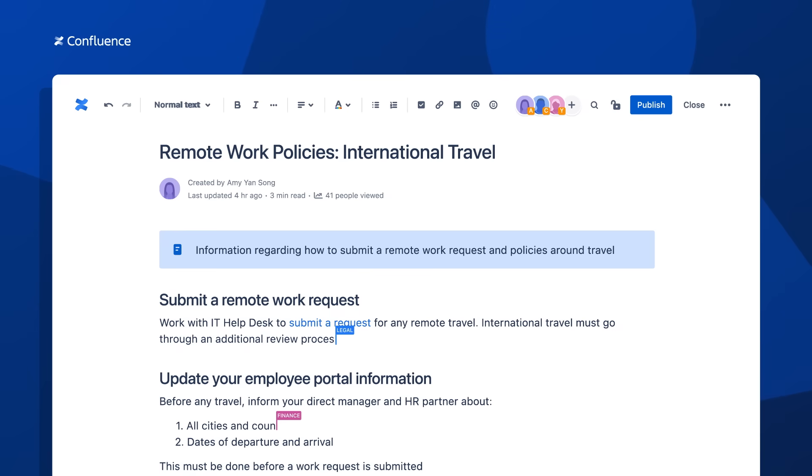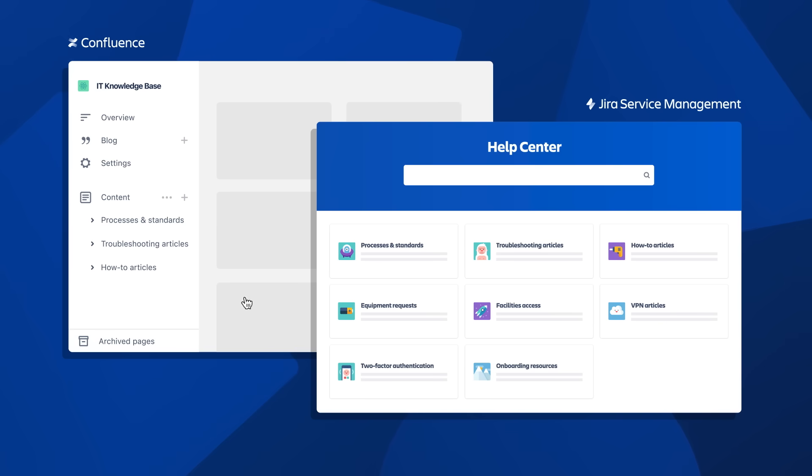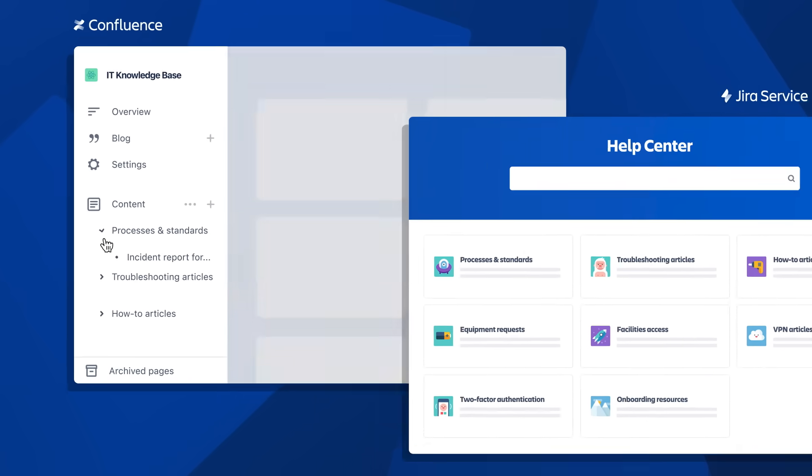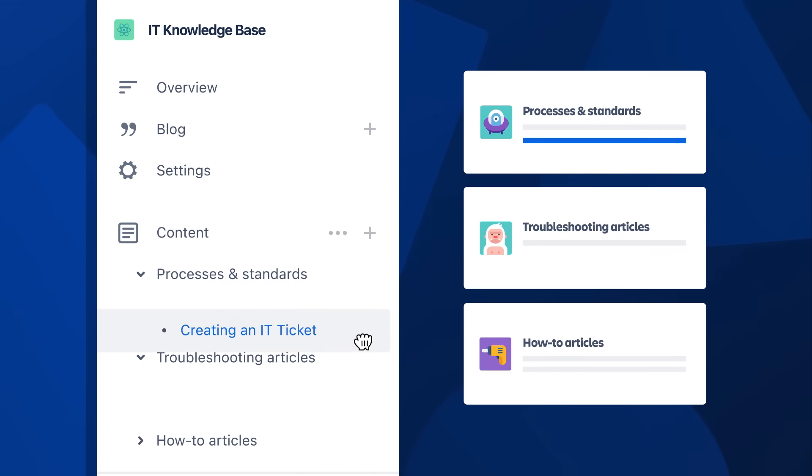In Confluence, teammates from other departments can now create, add comments, and edit articles. The whole team can keep the Knowledge Base updated and easier to navigate by organizing and archiving articles from the Confluence page tree.